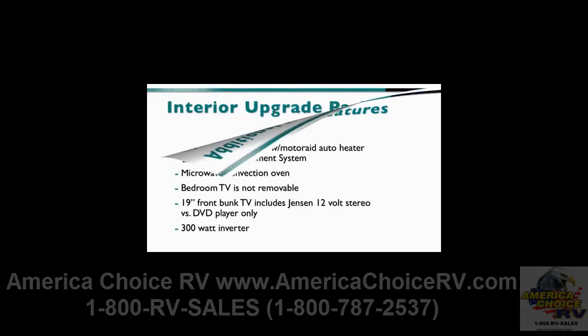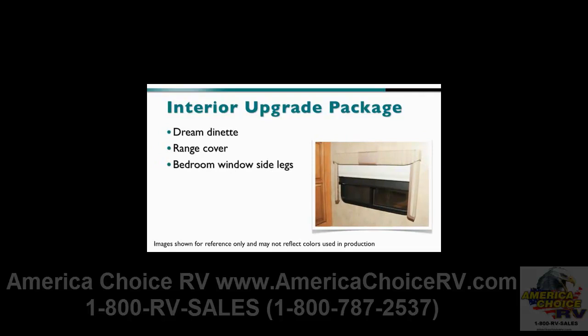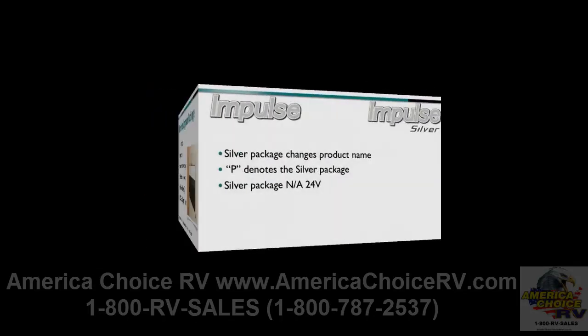Those customers looking to upgrade have plenty of options as well. The interior upgrade package includes the dream dinette, a range cover, side legs on the bedroom window, polyethylene sink covers, two throw pillows for the sofa, and the MCD Solar Niter shades.